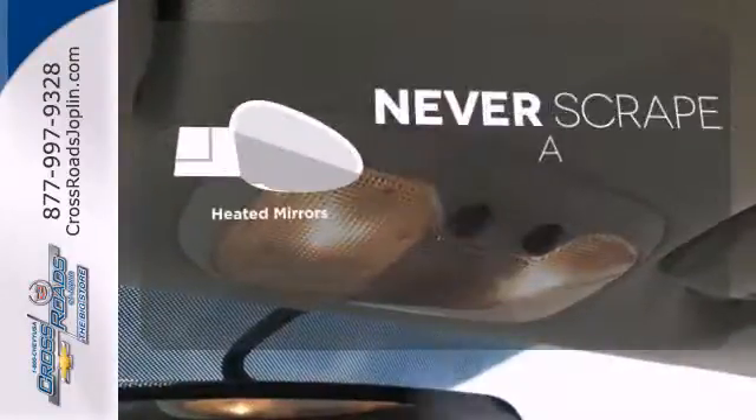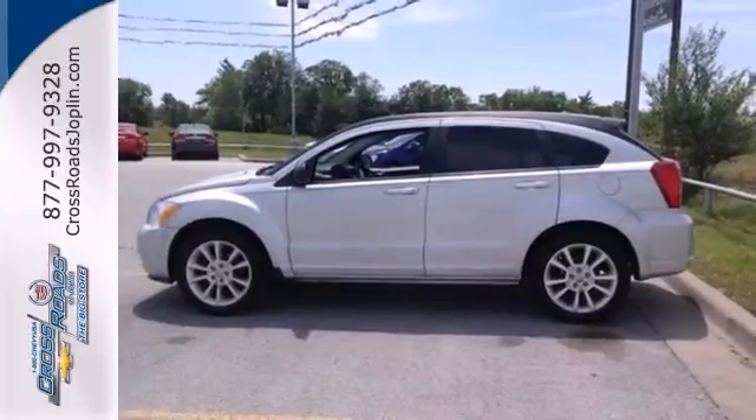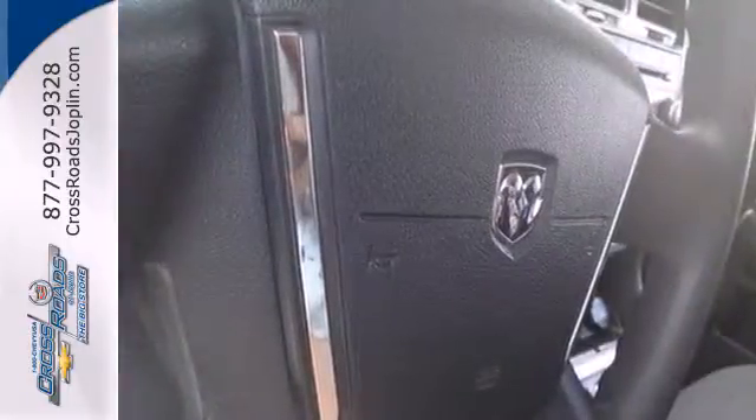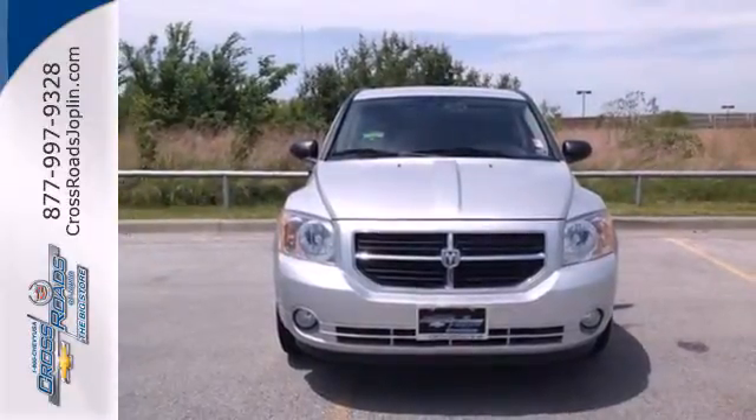Heated mirrors means never worrying about ice obstructing your view. With so much space and so many configurations for both passengers and cargo, the Caliber offers the best versatility in its class, second to none. Come on in today and take it for a test drive.